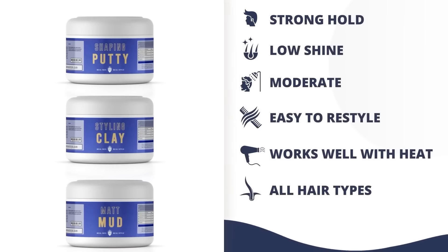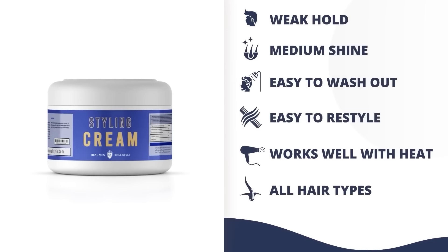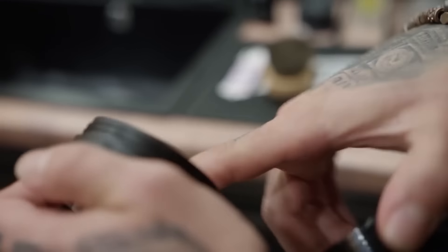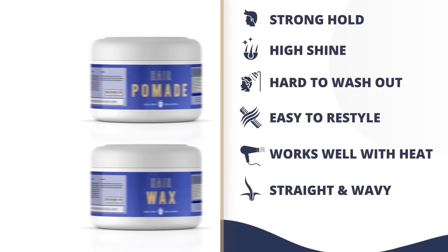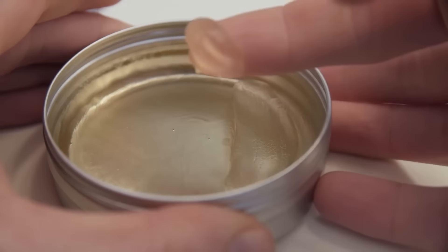Instead, you want to go for things that are going to add texture. I really like matte muds — basically non-shine — that's just going to add a bit of texture and give you a little bit more control. Maybe even look at a styling cream. Styling creams are going to add a little bit more texture and give your hair some direction. Even certain pomades can work — you want to make sure you find one that doesn't clump the hair together, but there are many out there, and they can give you a little bit of shine if you want a dressier look.